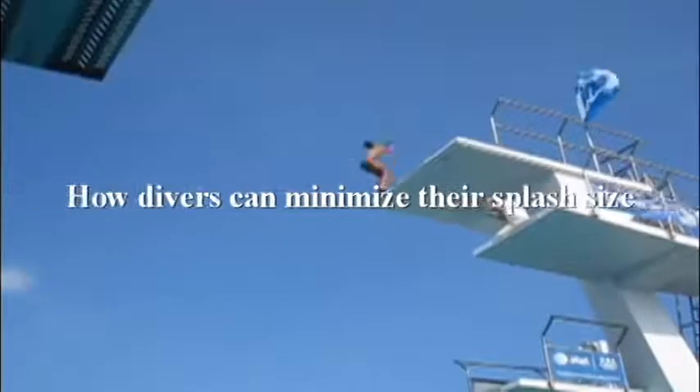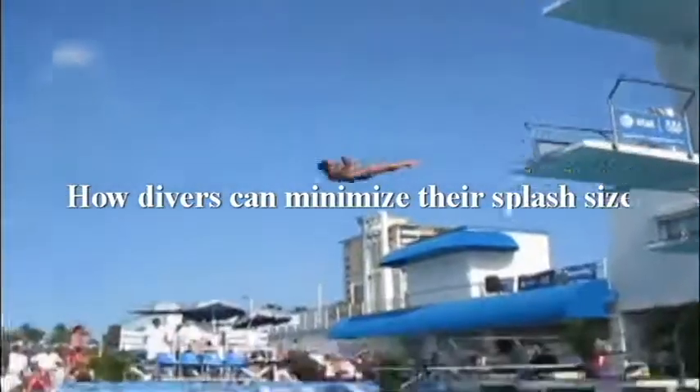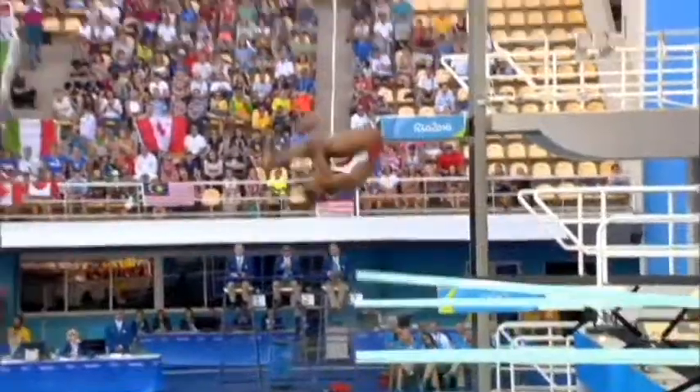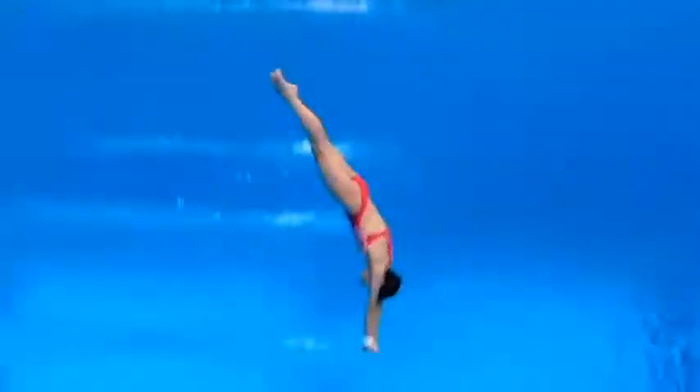Divers are able to create a tiny splash when hitting the water, even when diving from a height of 10 meters. A tiny splash is an indication of a well-performed dive, and it therefore affects the final score. Apart from being fascinating, understanding the fluid mechanics behind the size of the splash can help improve the performance of professional divers.